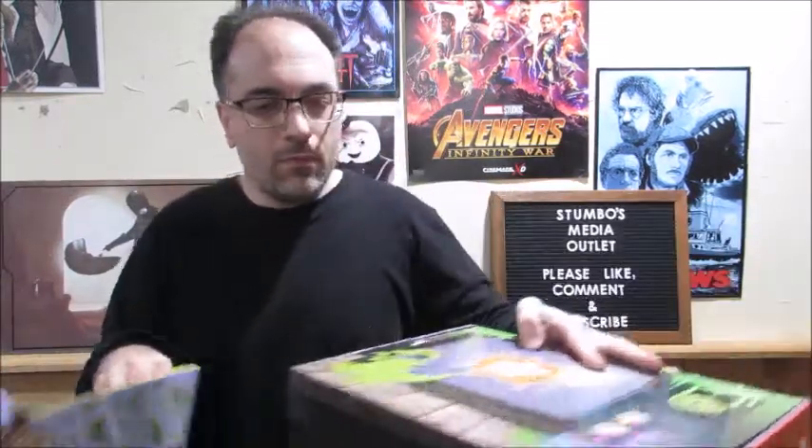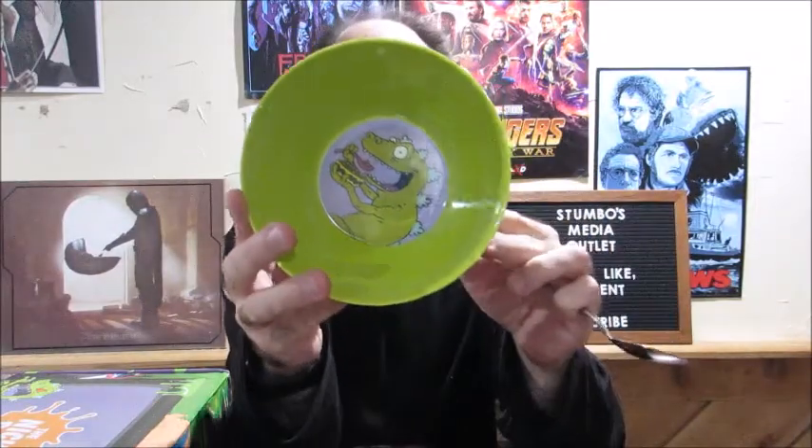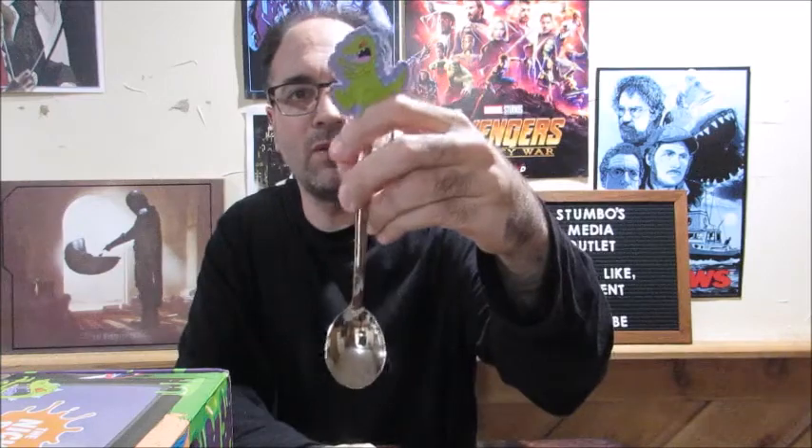The first thing I got is this really cool Reptar bowl. It came in like a Reptar cereal box and it came with this spoon with a Reptar topper on it, so that's cool. Of course, I grew up with Rugrats, so that's pretty neat. Good to have another bowl.